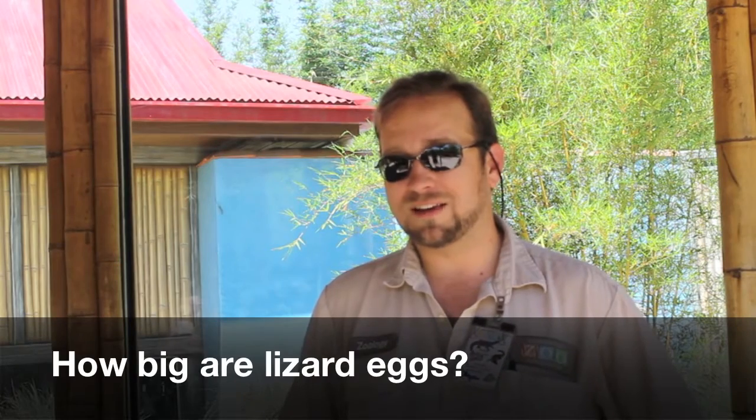Lizard eggs can vary in size greatly depending on the species. Several different kinds of small geckos — even the anoles that we have around here — lay very, very tiny eggs, less than a quarter of an inch in length, versus Komodo dragons, for example, that could have eggs about twice the size of a chicken egg.